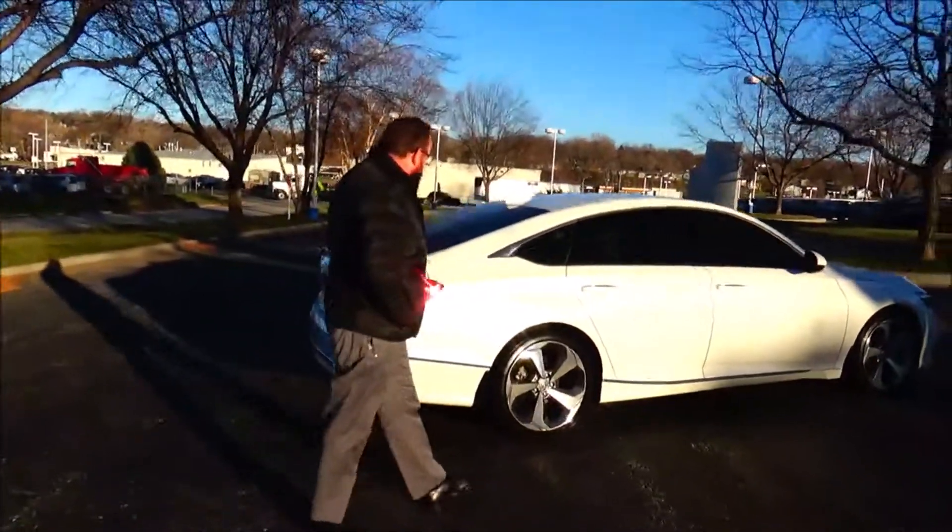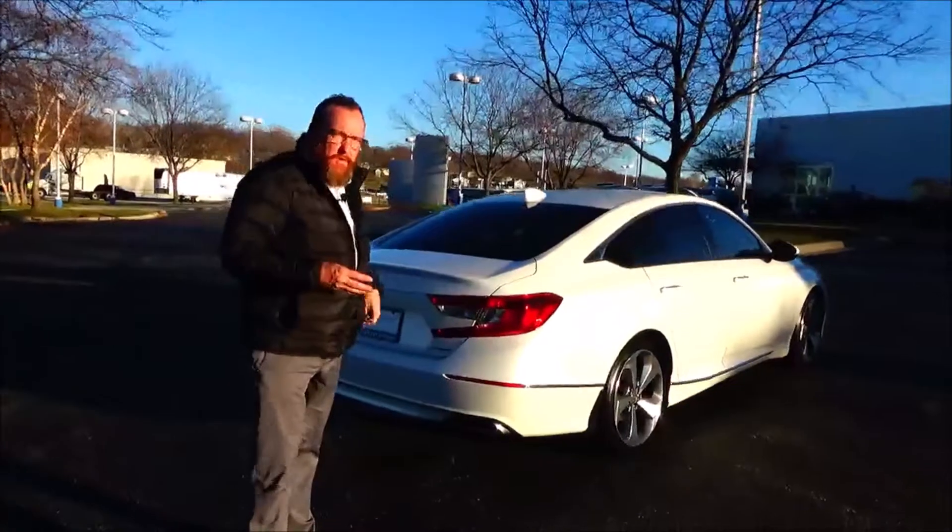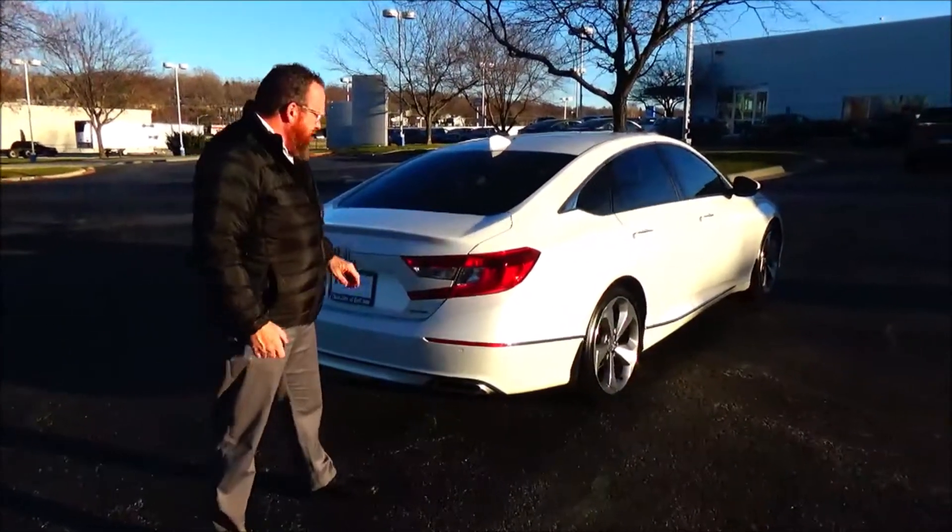This car has passed mechanical inspection and is being sold as a certified car, so you get the remainder of the four year 48,000 bumper to bumper and seven year 100,000 mile powertrain warranty.